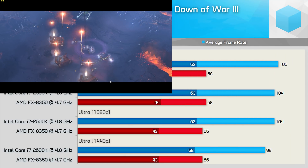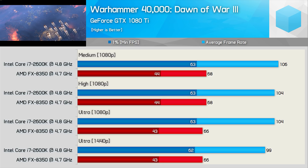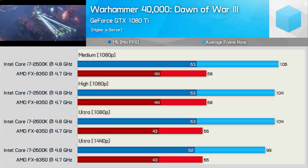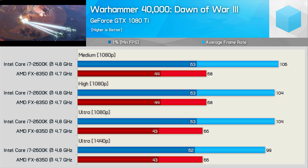Moving on, we have Dawn of War 3, and what's going on here? Previously when comparing the 2600K to the 8700K, we found the older Sandy Bridge CPU was almost 30% slower in this title — one of its worst losses. Despite that, the 2600K was still 56% faster than the FX8350, which almost shouldn't be possible. Dawn of War 3 is clearly not optimised in any shape or form for the Bulldozer architecture. The reason the frame rate doesn't change between various quality settings and resolutions is simple — we're extremely CPU-limited in this title, even at 4.8GHz.